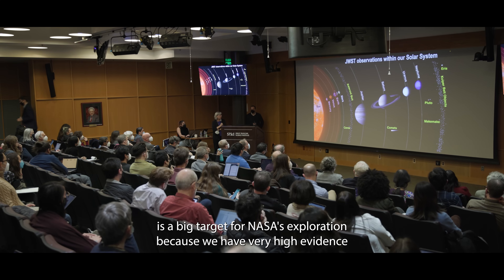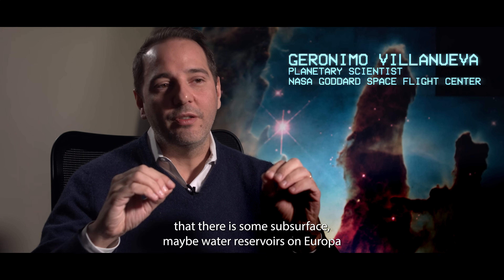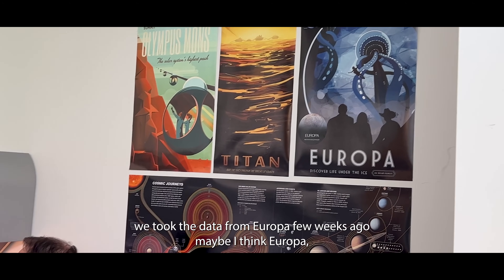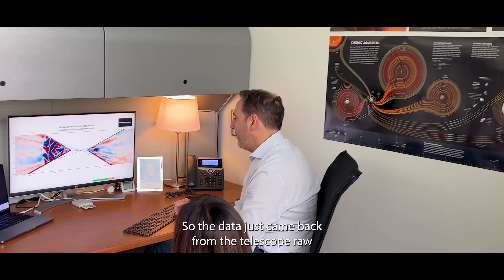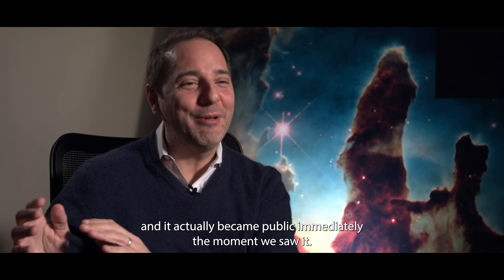Europa is a big target for NASA exploration because we have very high evidence that there is some subsurface water reservoirs on Europa. We took the data from Europa a few weeks ago — maybe I think Europa was like 10 days ago — so the data just came out from the telescope raw, and it actually became public immediately.